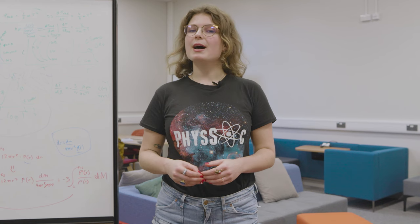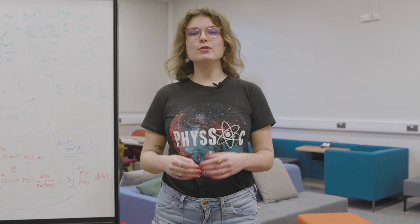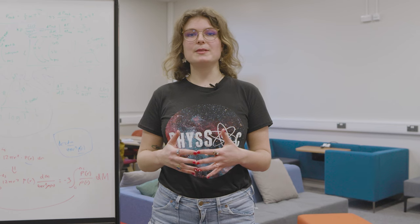Hello everybody, my name is Julie and I'm a third year physics and astronomy student at the University of Nottingham. I'm here today to show you the new undergrad study spaces that have been designed for physics students.